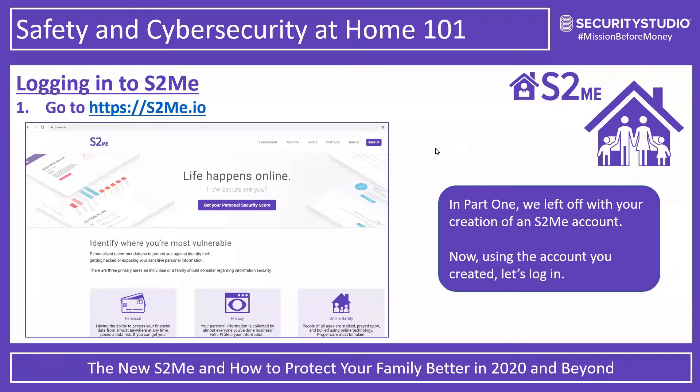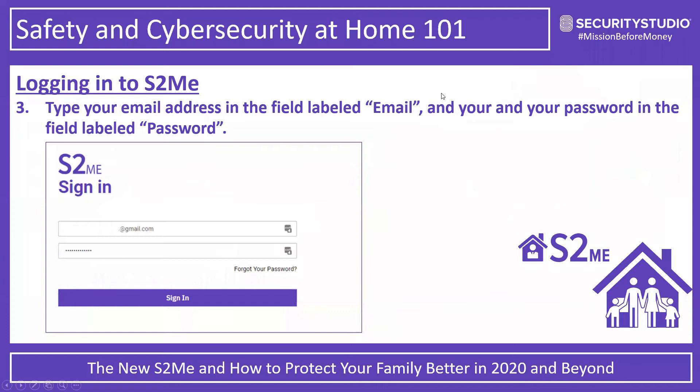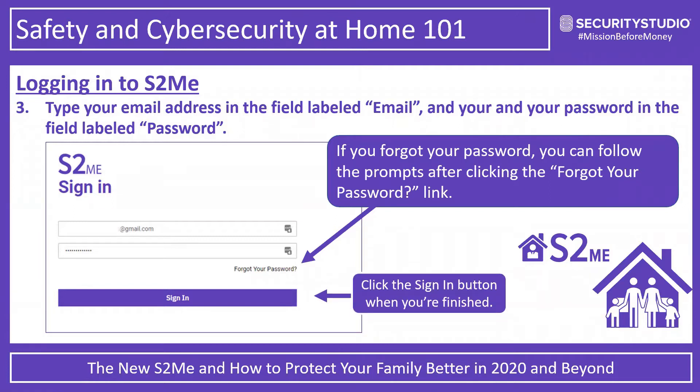Hopefully you've had a chance to bring up your browser and go to the S2ME URL. You'll notice there's a sign-up button — if you haven't already done that, go ahead and click on it now. For those that have already signed up, click the sign-in button. Simplicity is the friend of cybersecurity and complexity is the enemy. Just pop in your email and password. If you've forgotten your password, go ahead and click that forgot password link.